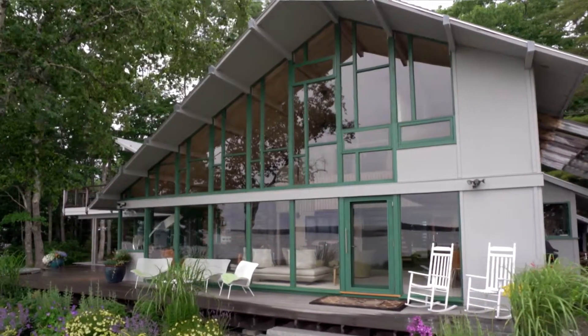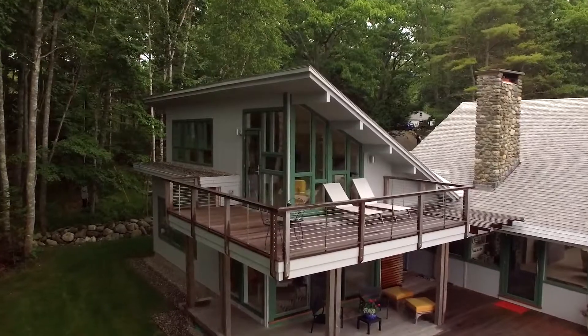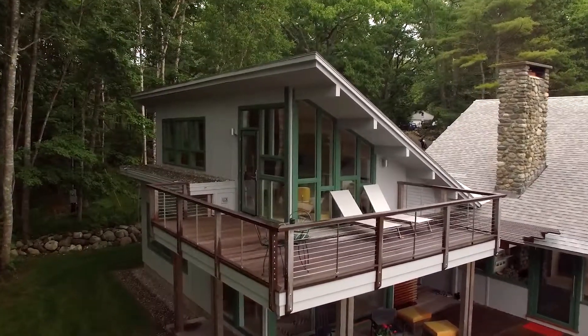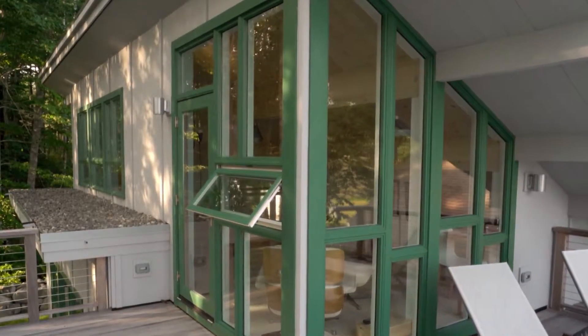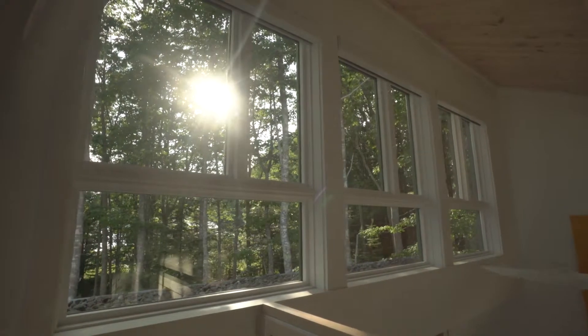The original glazed wall in the home really guided us in how we were going to address the new into the old. Marvin was the immediate choice for helping us bring that all together.